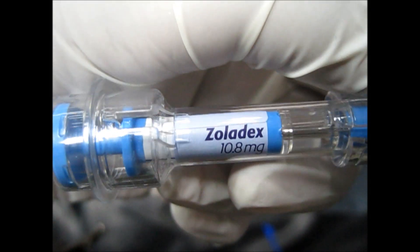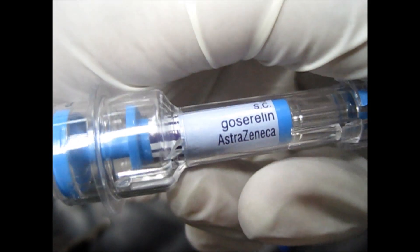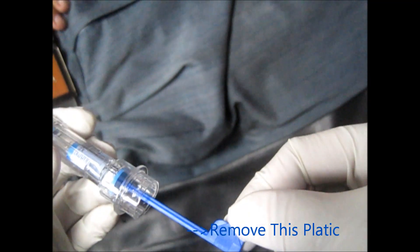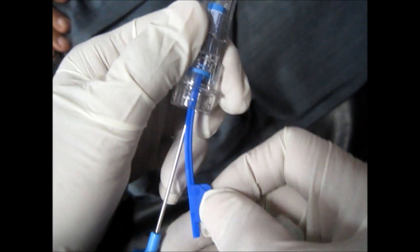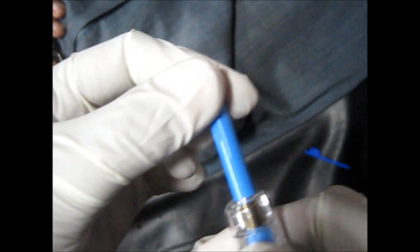Goserelin, which comes with the trade name Zoladex, is used in the treatment of hormone-sensitive prostate and breast cancer. It is also given in precocious puberty, where it suppresses testosterone as well as estrogen. It is also given in fibroids and endometrium thinning.